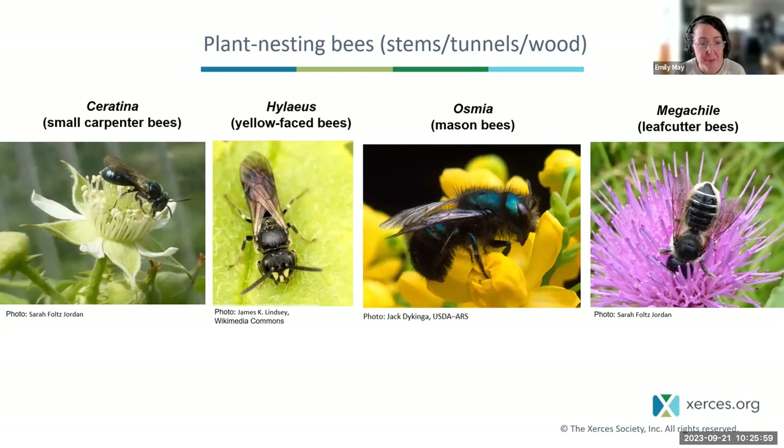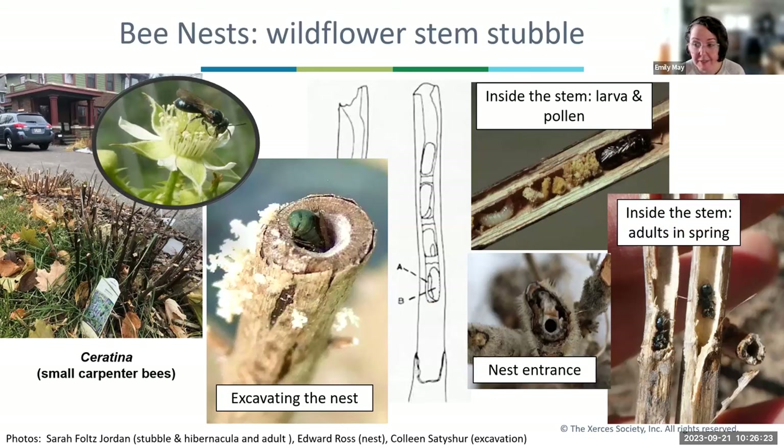Ceratina — small carpenter bees — are tiny metallic green-blue bees in the same family as carpenter bees, honeybees, and bumblebees. They nest in pithy plant stems like elderberry, blueberry, sumac canes, bee balm, and anise hyssop. They're not wood-boring bees — they need soft pith to be exposed in these plants. The female bee digs down and provisions the base of the tunnel with pollen and nectar, uses the woody pith to make a partition, then repeats, filling the stem with provisions, eggs, and little walls between them.